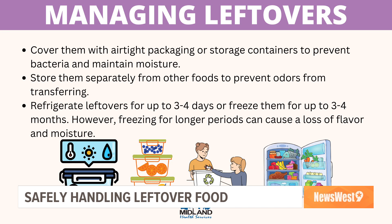I am someone who does freeze my leftovers a lot, but I've heard that causes loss of flavor. Why is that? The longer food is in the freezer, it will lose flavor. You get freezer burn, and it just won't taste right after a certain amount of time.